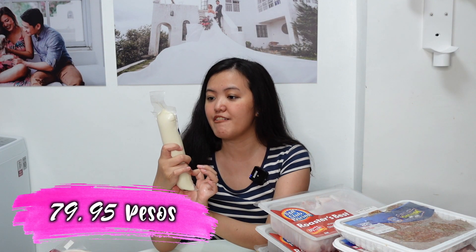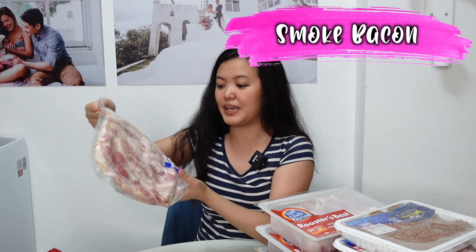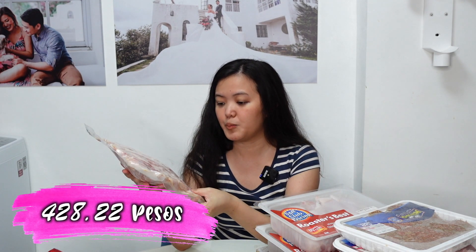Next item is this Japanese tofu — ₱79.95 pesos. Gagamitin namin to sa sukiyaki. Tapos, bumili rin kami nitong smoked pork bacon slice — 1 kilogram 0.22, ₱428.22 pesos. Sobrang sulit nito, sobrang sarap niya — lagi kami bumibili pag pumunta kami ng SNR.